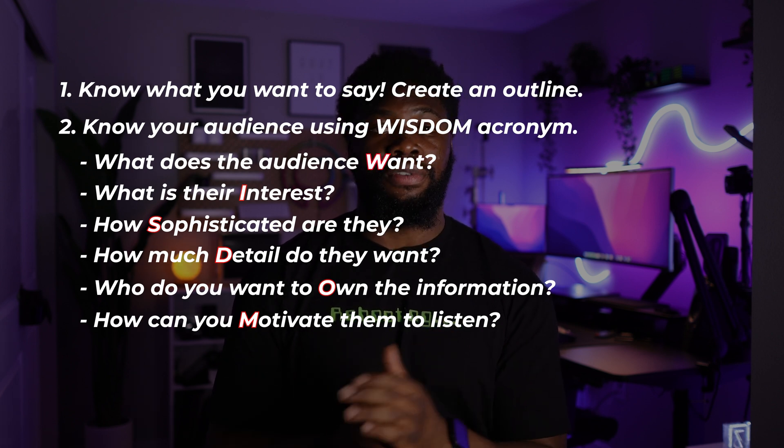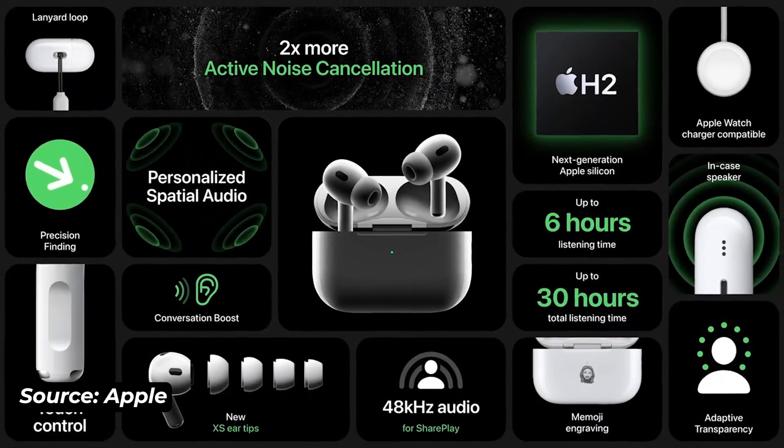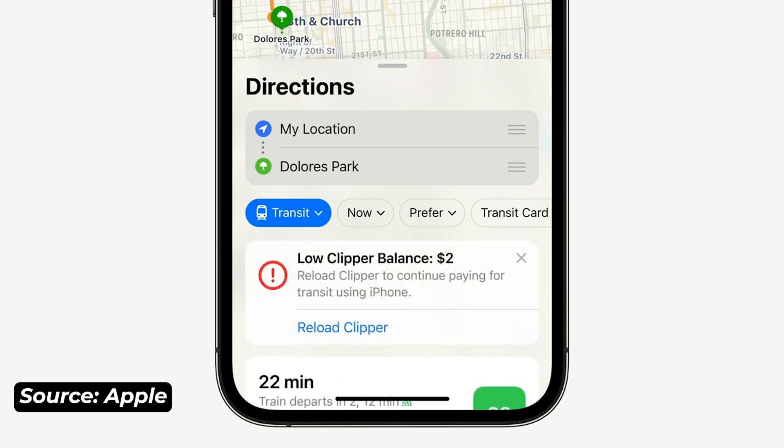Tech companies like Apple, for example, have conferences every year. They have one for regular people who use your product and a completely different one for developers. The content and delivery for both are different because the answers to those six questions are completely different for both audiences. Communication is both about what you say and the way you say it.